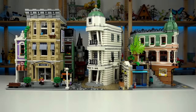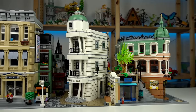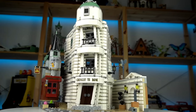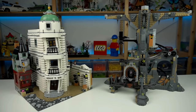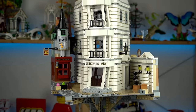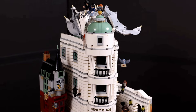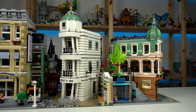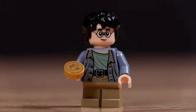LEGO Gringotts Wizard Bank. Step into the enchanting world of LEGO with the captivating LEGO Gringotts Wizard Bank set. This spellbinding set transports you straight into the heart of the wizarding world, allowing you to explore the iconic halls of Gringotts Wizard Bank. From its intricately designed facade to the bustling interior, every detail is meticulously crafted to immerse you in the magic of Harry Potter. Complete with minifigures of Harry Potter, Hermione Granger, and Griphook, this set invites you to relive your favorite moments from the movies.